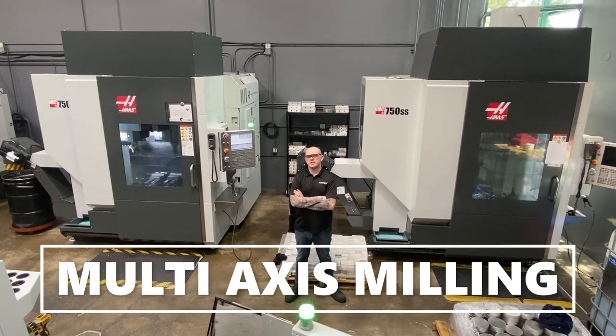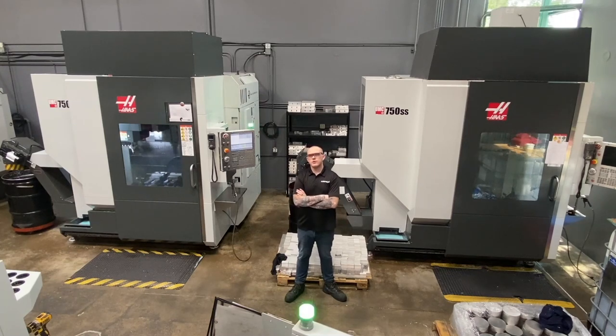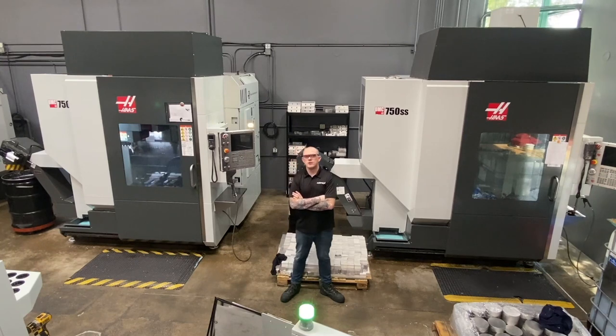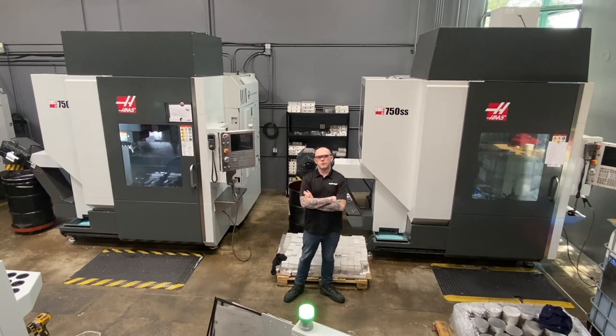Finally we are standing in our multi-axis milling center where all complex projects come to life. This is our UMC 750. It is a 2016 and has a working envelope of 30x20x20 and a max RPM of 12K. Our other UMC has the same working envelope and a similar RPM of 12K. It is a 2018. These two milling centers are what really took us to the next level. With these machines we are able to take on more complex parts in a more cost effective way, reducing setup time and programming time. Not only are these machines a great tool, but they are really fun to work on.